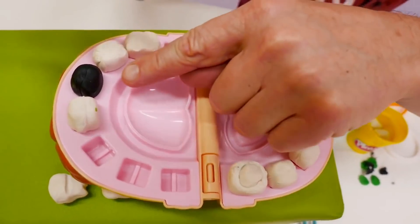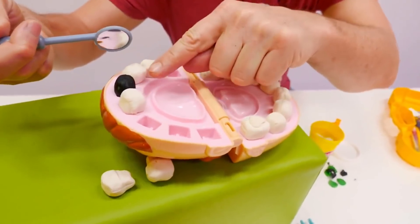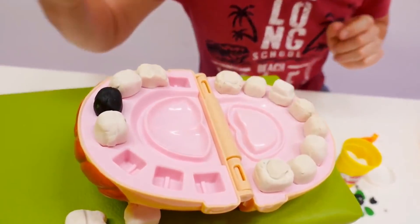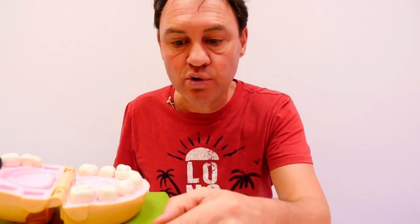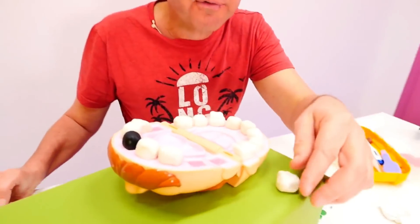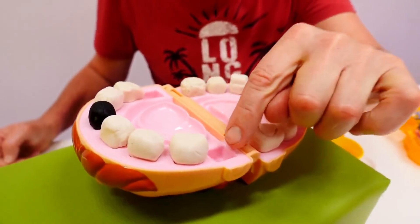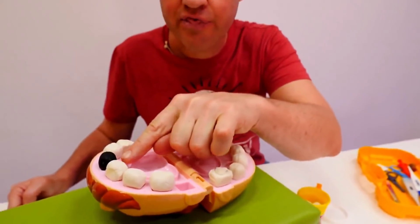But look here — can you see this tooth? This tooth needs to be taken out and a new one put in. So let's do that. But first, let's put your teeth back in where they used to be, before they fell out from eating too many sweets. And we need to make you one, two, three new teeth. Let's go!